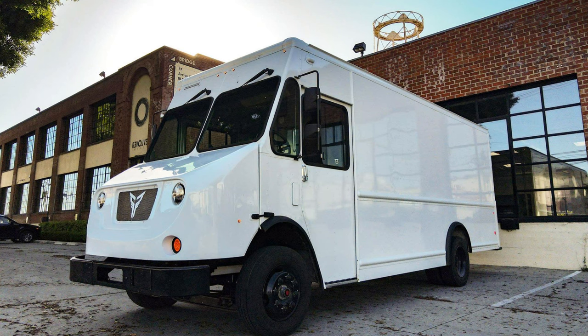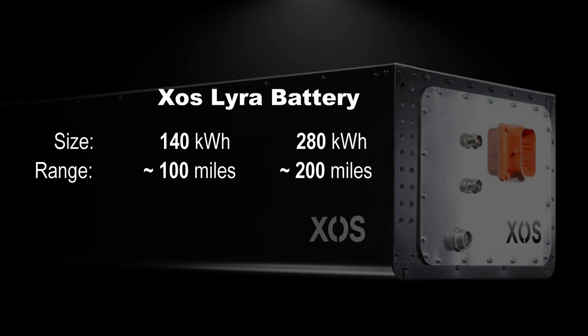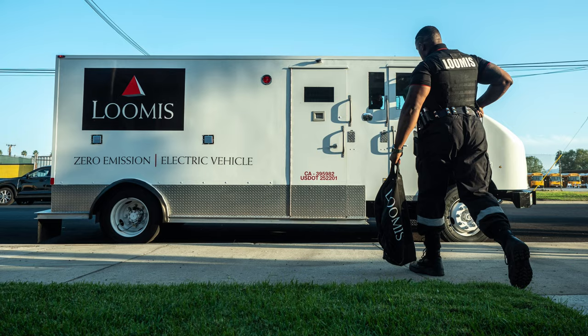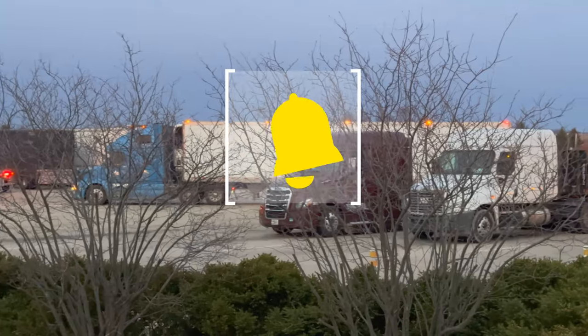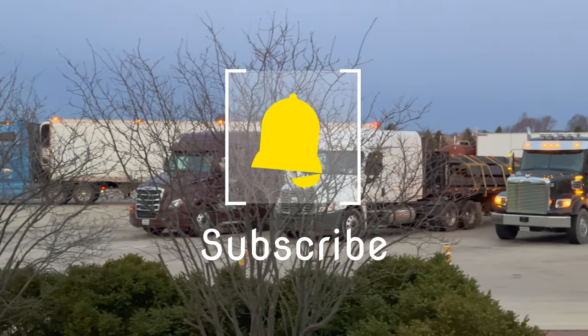Alphabetically last among the newcomers is Xos. They make a class 5 to 6 step van and a class 6 to 7 chassis cab. The step van uses the Dana TM4 motor. Their battery is their own design called Lira, available in 140 kilowatt hours good for 100 miles, or 280 kilowatt hours for 200 miles of range. Impressively, they currently have trucks working for Loomis armored money transportation — those trucks likely have additional armor, making them heavier — and have been in service since 2019.